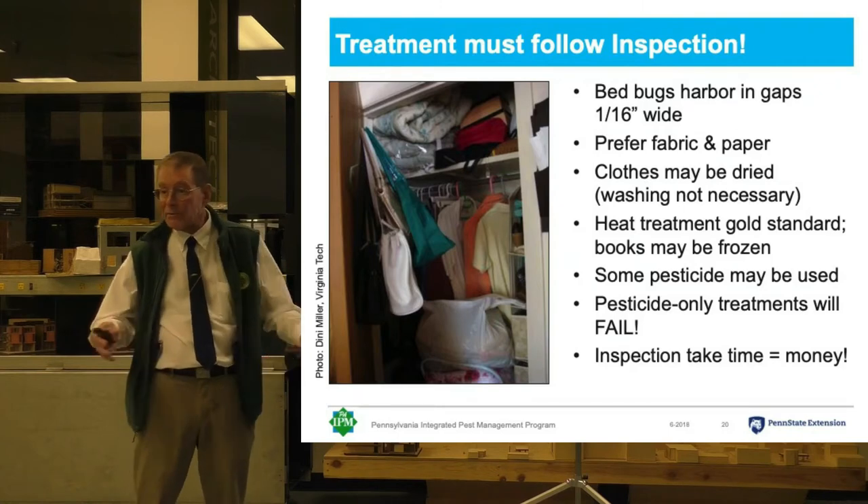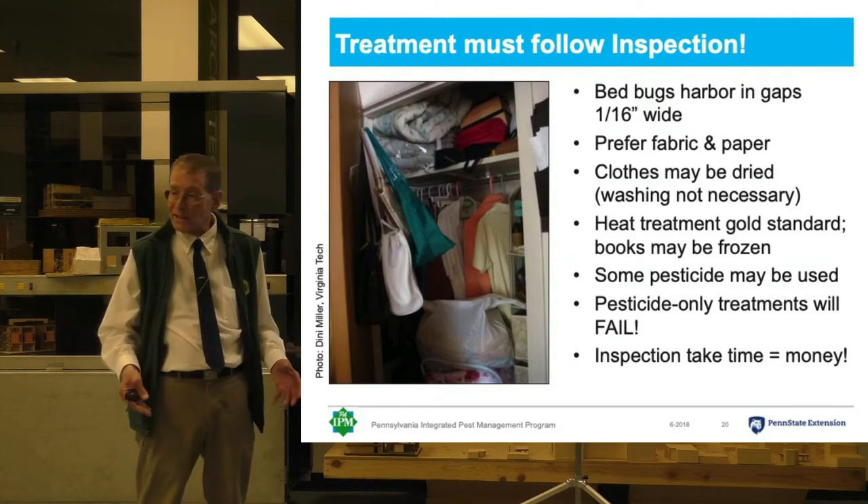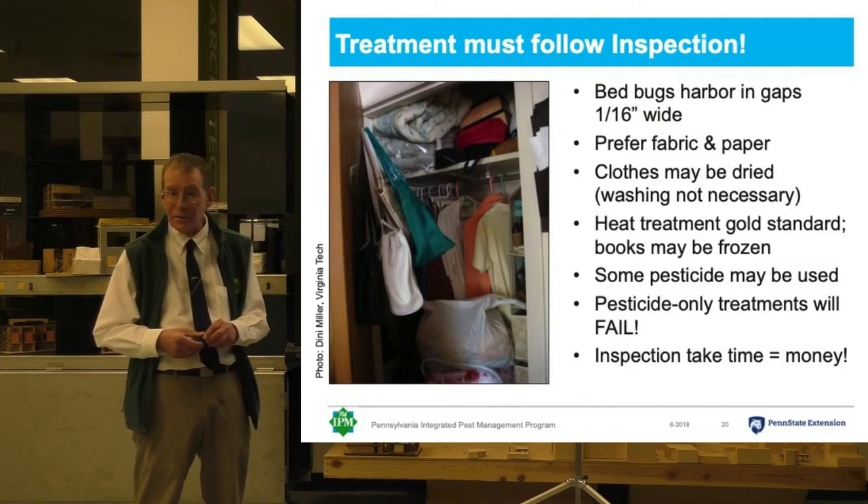For instance, if you have a library that gets infested, you can pack all the books in plastic-lined boxes and send them to commercial cold storage for a month, and that will kill all the bugs.